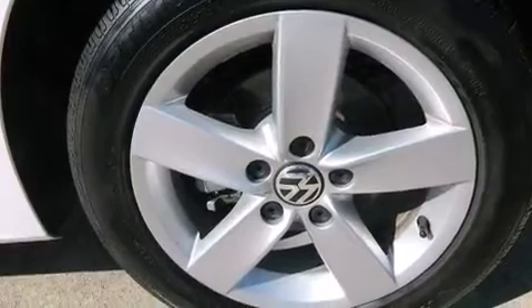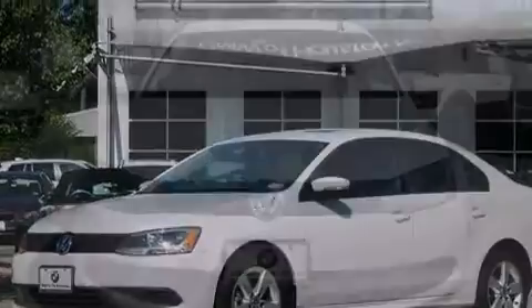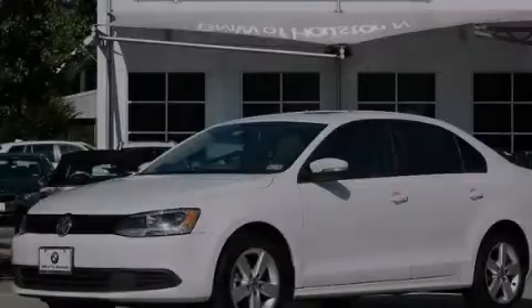Also included are side curtain airbags, latch-ready child seat anchors, full power accessories, and this vehicle has less than 46,000 miles. Call now to find out how you can own this breathtaking automobile.